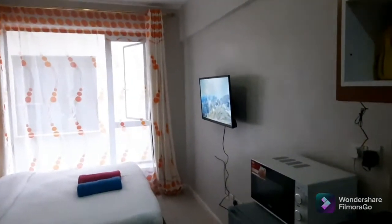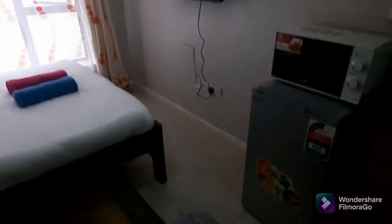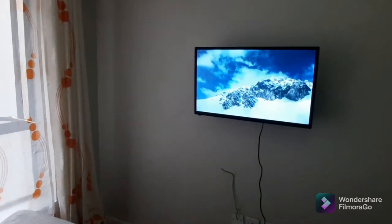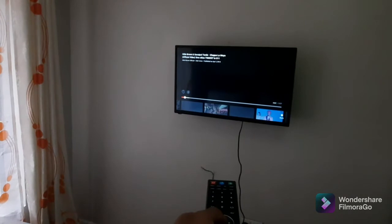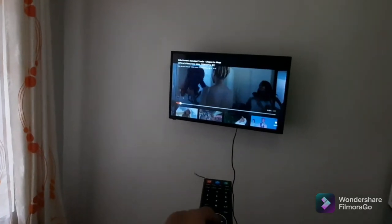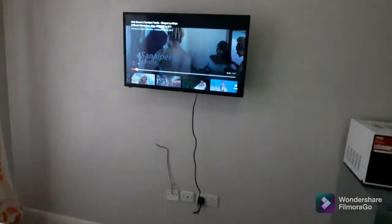What stands out is the large window for lighting and ventilation. We also have a television — it's an Android TV. This place has free Wi-Fi for clients, so you can watch your Netflix, YouTube, Spotify and just enjoy your stay.